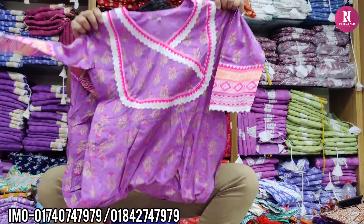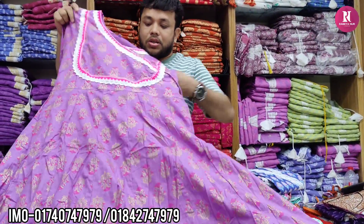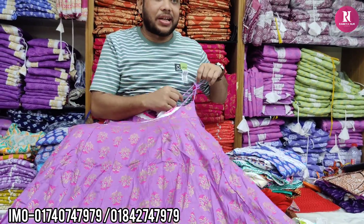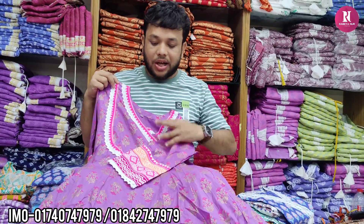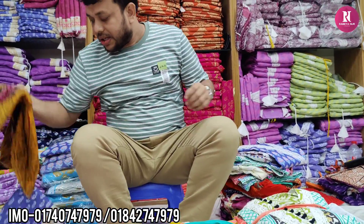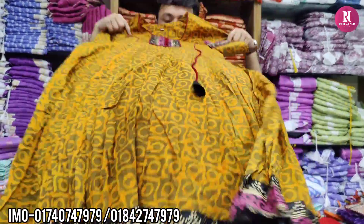This is a great style of anarkali. This is anarkali style. This is a good style.